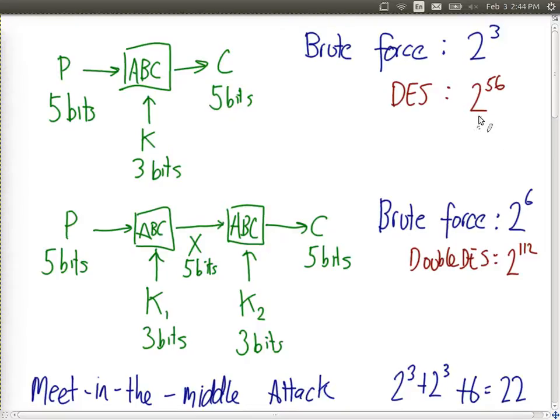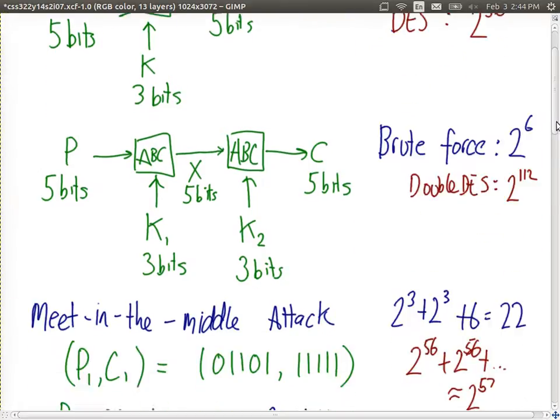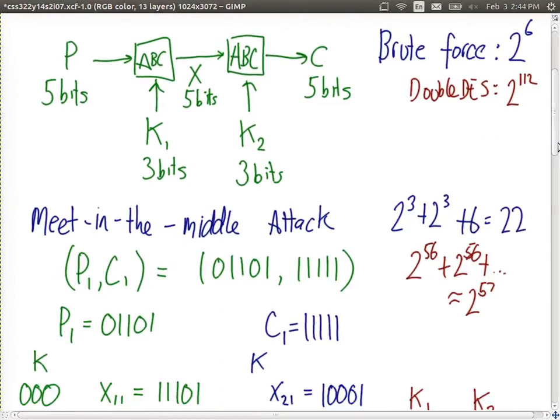With single DES, brute force is 2 to the power of 56; with double DES, we'd expect 2 to the power of 112. But the meet-in-the-middle attack makes it simpler against the double version. The attack steps begin given that the attacker knows a plaintext-ciphertext pair P1, C1 — this is a known plaintext attack.